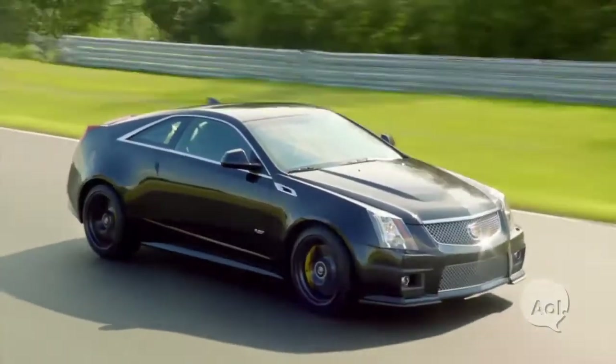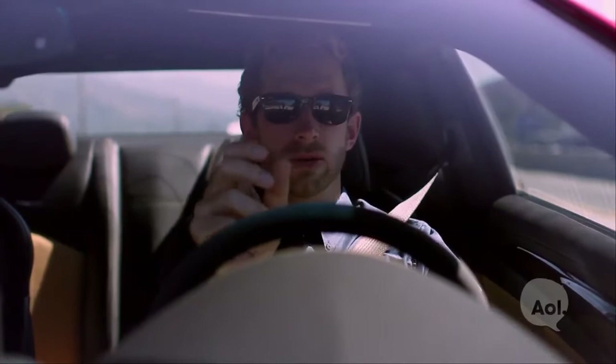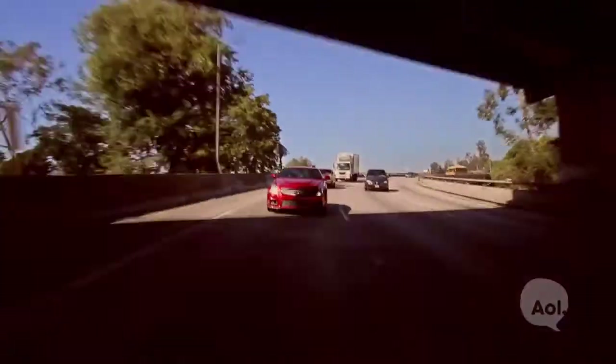Stopping from 60 miles an hour in around 100 feet is phenomenal, and that's achieved through the Brembo brakes on this thing — six pistons in the front and four in the rear. What that means is each brake pad has three pistons on each side squeezing against the rotor. Of course, just like parties, the more the merrier.